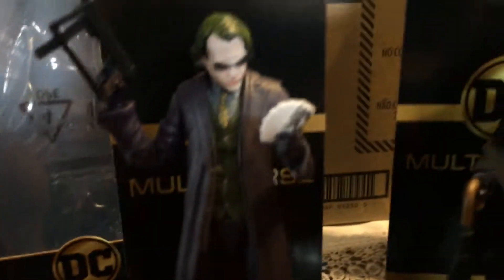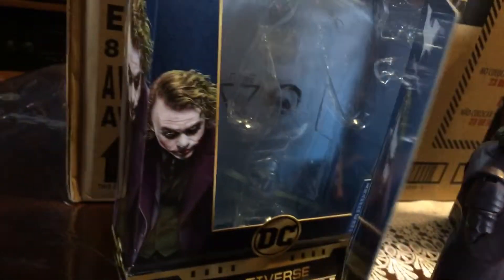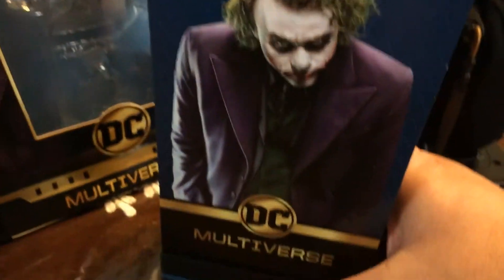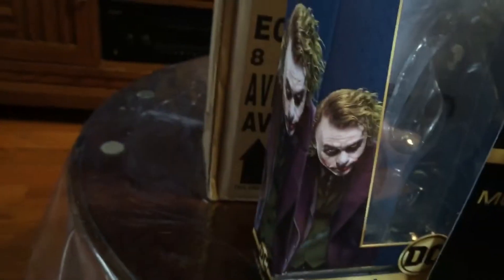Articulation is not that bad and the paint apps are good. He also comes with a card that says DC Multiverse. I put that one in the back — I thought that one was better. You already see it says the Joker, but it's your own preference. That looks pretty cool too. But I prefer this one because you see the Joker.